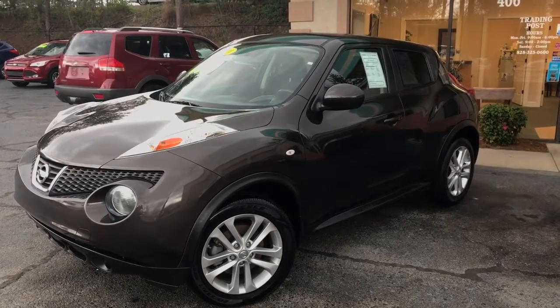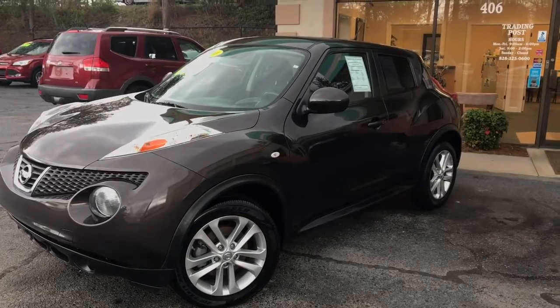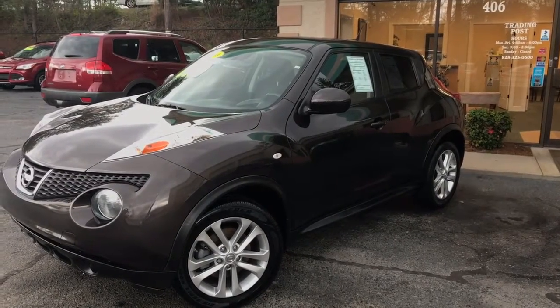First time buyers, bad credit approved. 2011 Nissan Juke — Trading Post of Hickory. Come check us out.